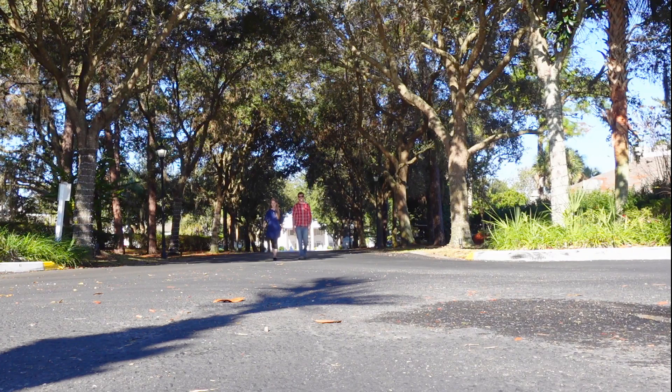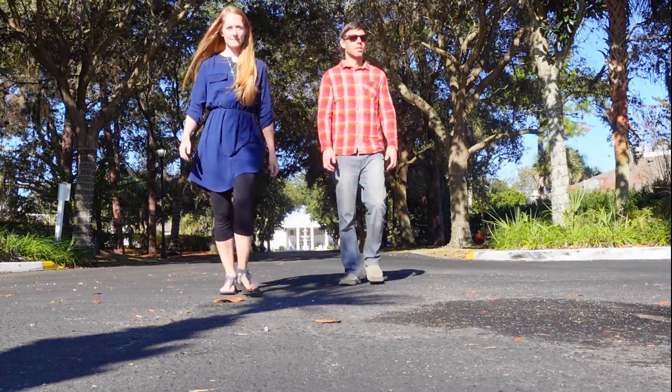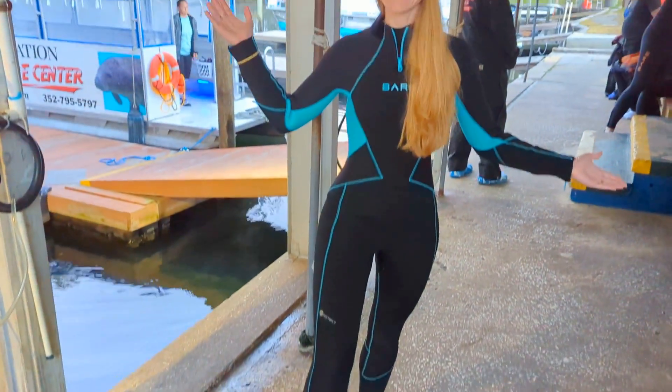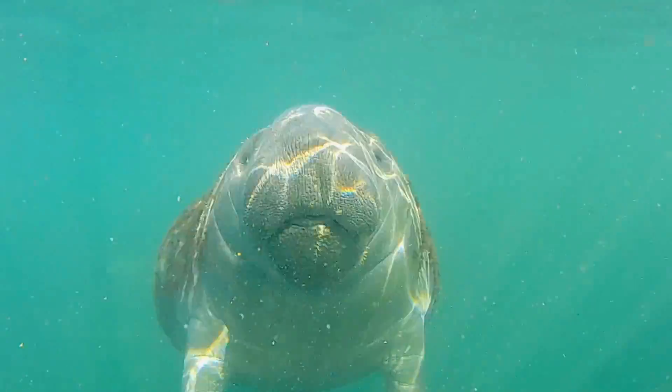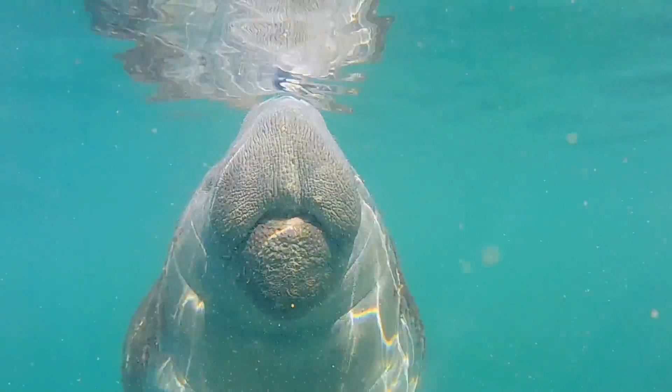If you're planning your own trip to Crystal River, we couldn't be happier to recommend staying at this beautiful property. And if you're planning a manatee tour, want to learn more about manatees, or just enjoy watching super cute manatees, go ahead and click on this video next. Thanks for watching.